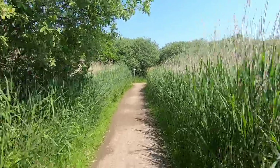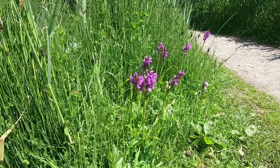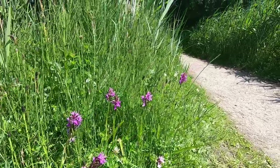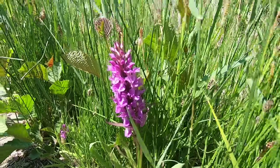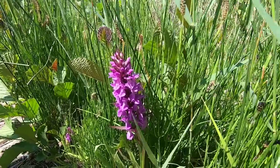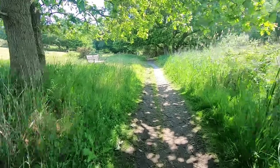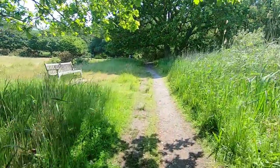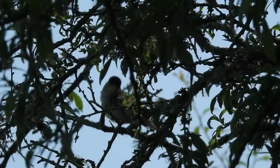I don't usually feature plants on this channel, but I couldn't walk past these bright pink flowers as I left the hide. I think these are southern marsh orchids, but I'm not so good with plants, so feel free to correct me if I'm wrong. As we worked our way in the correct direction of Bittern Hide, we were briefly interrupted by this male blackcap singing his heart out.